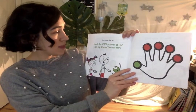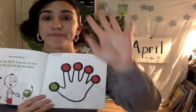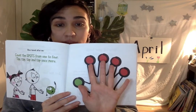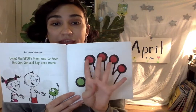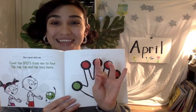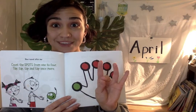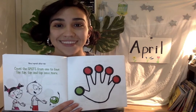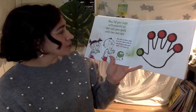Now repeat after me. Count the spots from one to four. Tap, tap, tap, and tap once more. Let's try that. Show me your five fingers — four red, one green. Count the spots from one to four: one, two, three, four. Tap them on your thumb. Now fill your lungs with peaceful air and coat your spots with love and care.